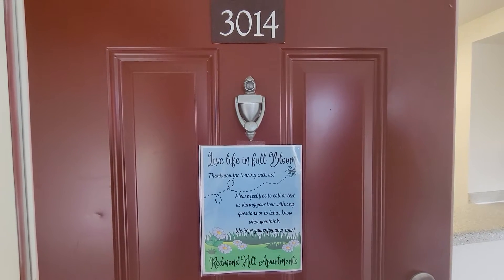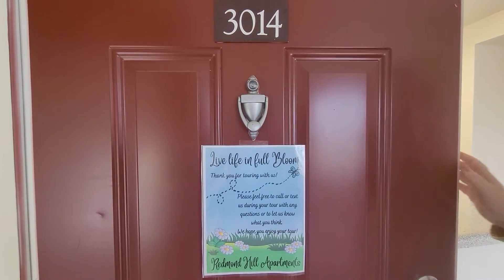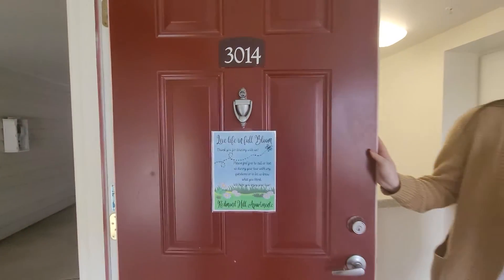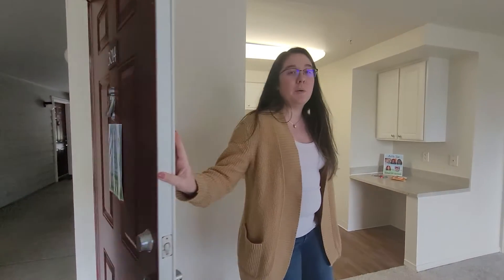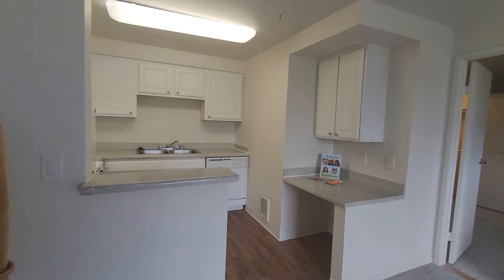Hi and welcome to Redmond Hill Apartments. Today we are touring B as in boy 3014, which is a 542 square foot home, one bed, one bath featuring a partial renovation.